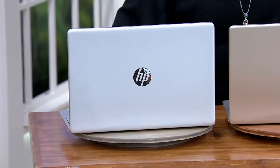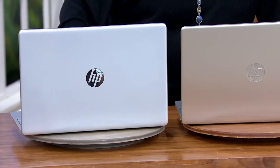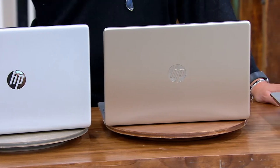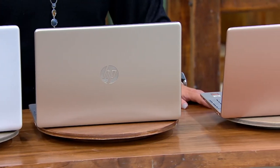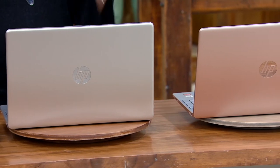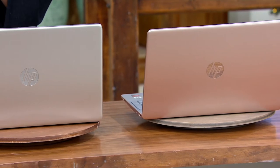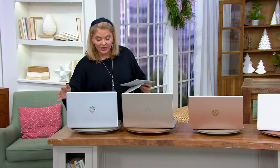We have an HP. According to the NPD Group, HP is the number one brand in laptops. It is the number one brand in touchscreens and the number one brand in the 15-inch size. There are only four colors, and for the very first time this year, free shipping and handling.